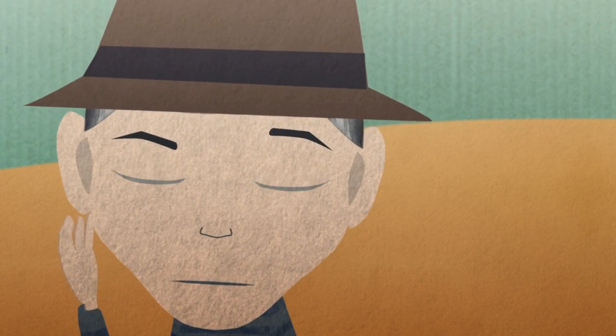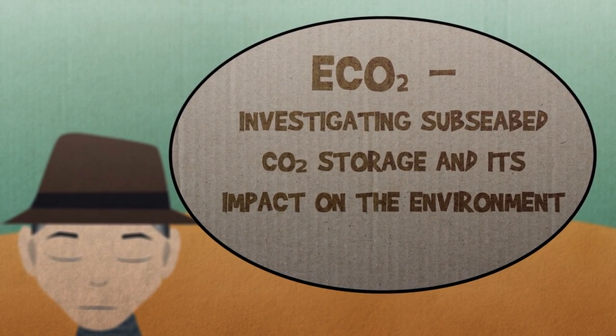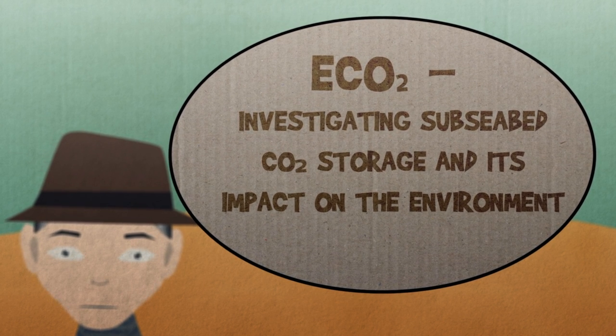But what does it do to the fish? That's what we wanted to find out. To investigate the impact of subsea bed storage on the environment, an interdisciplinary group of scientists formed the ECO2 project.